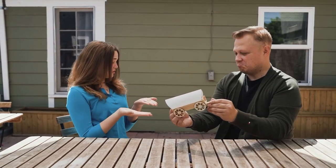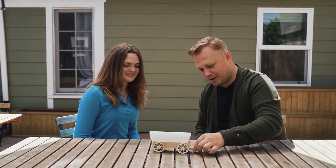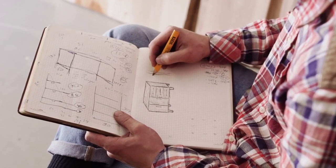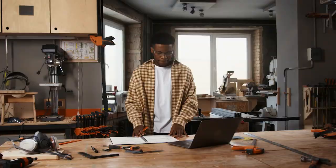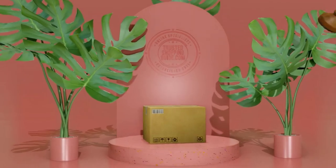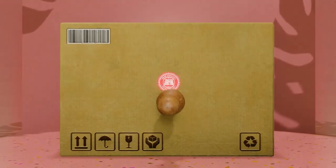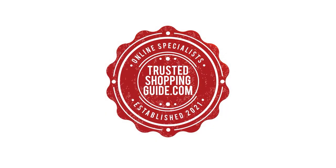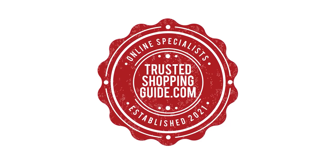And there you have it folks — our 7 highest-rated sewing machines which got our team at TrustedShoppingGuy.com excited this year. If you have any contenders for our next sewing machine roundup, drop them in the comment section below and we'll assess them for our next update. If you liked this video and it helped you, please give it a like and hit the subscribe button to stay connected with all of our research. We look forward to seeing you at TrustedShoppingGuy.com again soon.